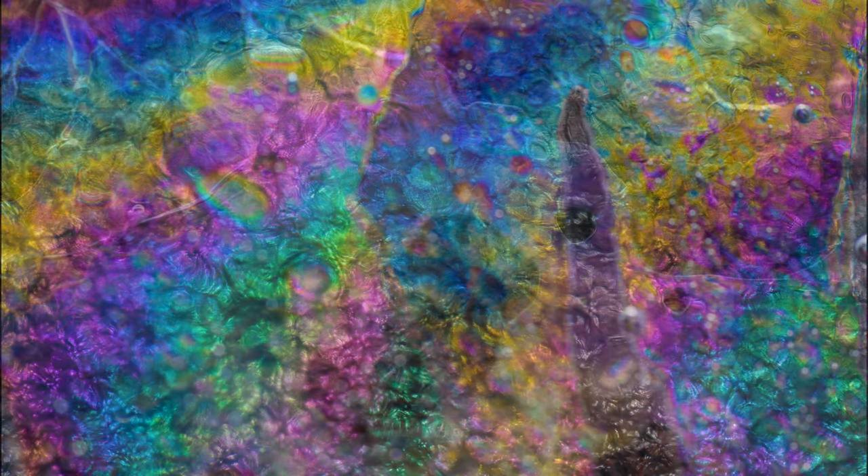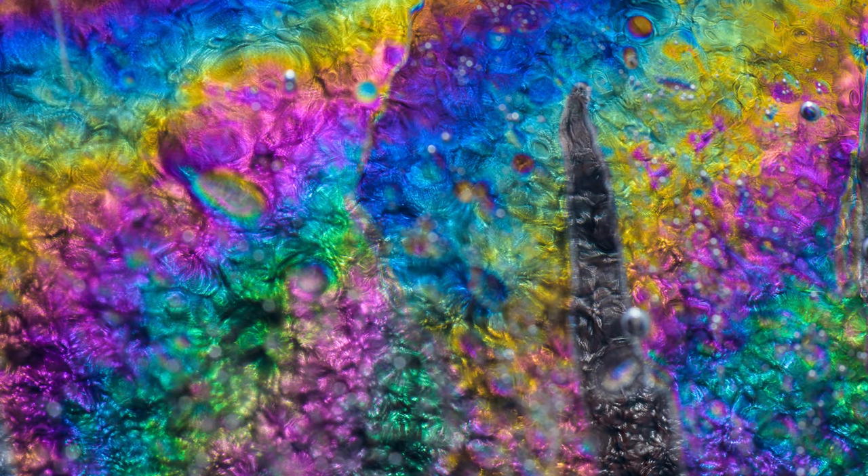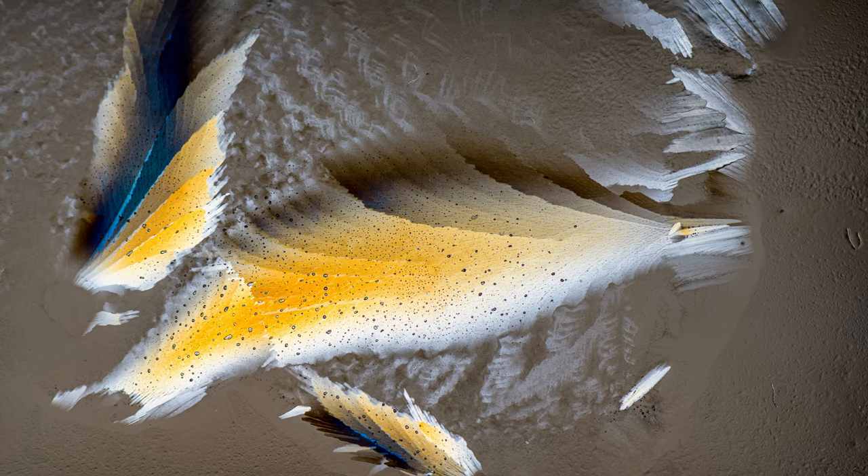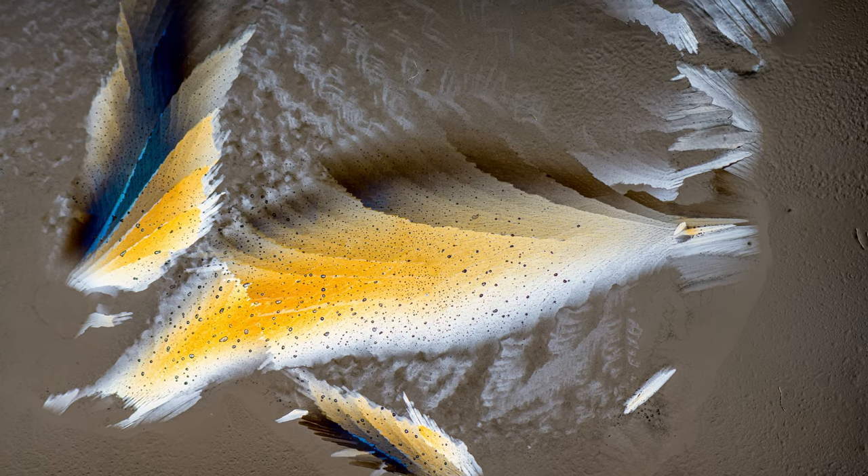Ice birefringence is a phenomenon in which light travels through the ice, reflects off the surface below, and comes back through the ice out of phase, creating rainbow-like colors in the ice. It's absolutely fascinating that you can see the different crystals, the different colors — everything becomes magical.